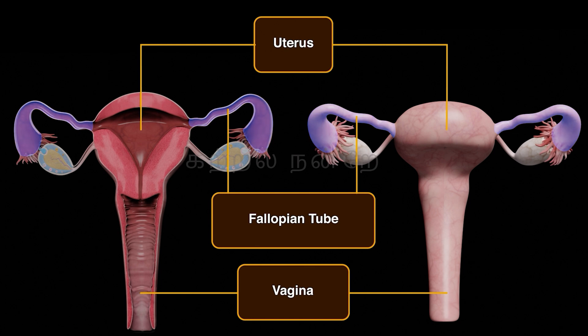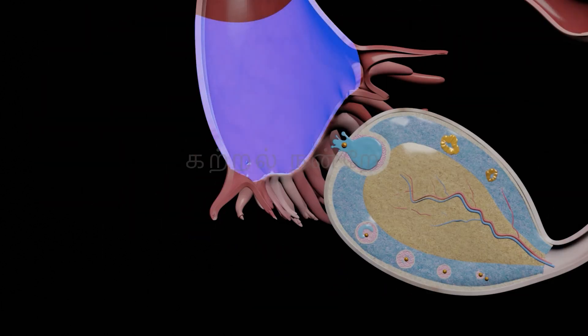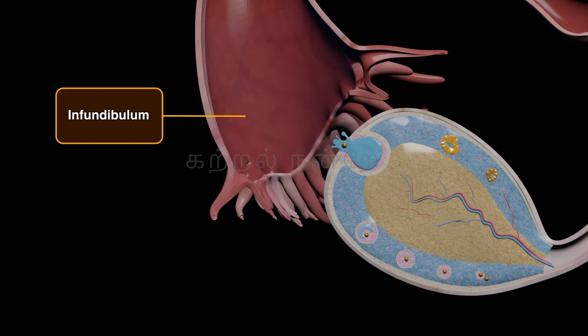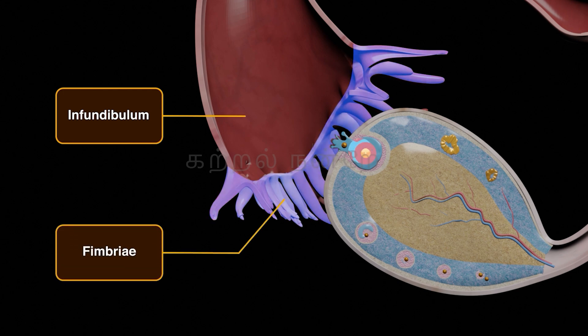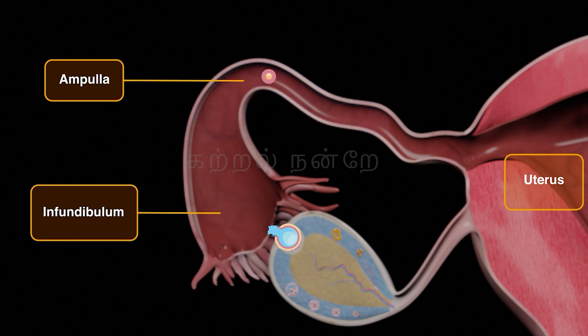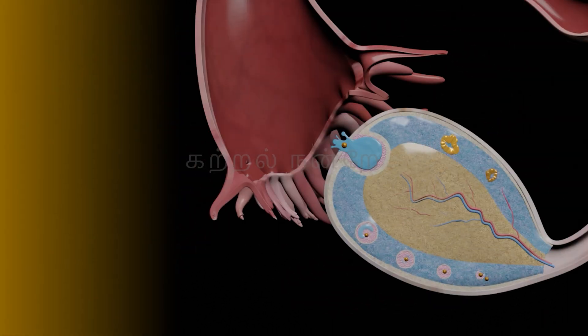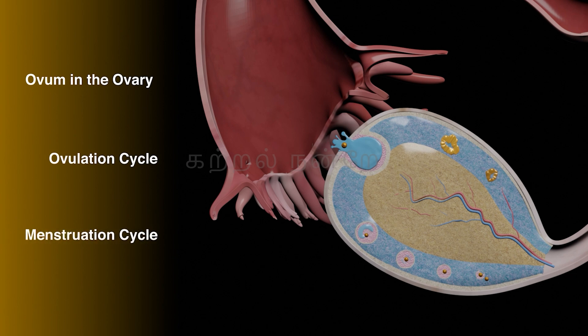The two fallopian tubes extend from the periphery of the ovary to the uterus. At the anterior end of the fallopian tube is a funnel-shaped structure called the infundibulum. Along its edges are finger-like projections known as fimbriae, which help draw the ovum released during ovulation towards the fallopian tube. The opening of the infundibulum expands into a broader central region called the ampulla, where the ovum and sperm unite during fertilization. The final part, the isthmus, is a narrow, thick-walled structure connecting the infundibulum and ampulla to the uterus.